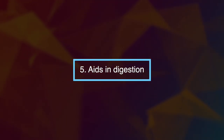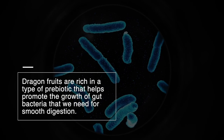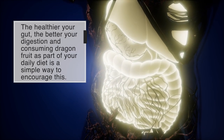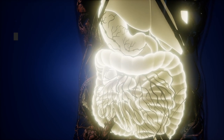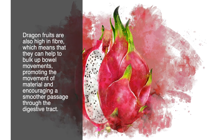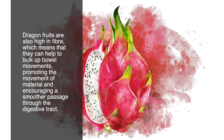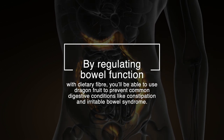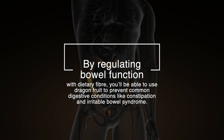Number five: dragon fruit aids in digestion. Dragon fruits are rich in a type of prebiotic that helps promote the growth of gut bacteria needed for smooth digestion. The healthier your gut, the better your digestion, and consuming dragon fruit as part of your daily diet is a simple way to encourage this. Dragon fruits are also high in fiber, which helps to bulk up bowel movements, promoting the movement of material and encouraging a smoother passage through the digestive tract. By regulating bowel function with dietary fiber, you'll be able to use dragon fruit to prevent common digestive conditions like constipation and irritable bowel syndrome.